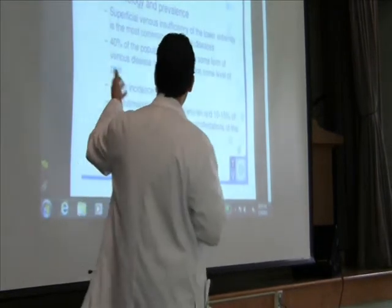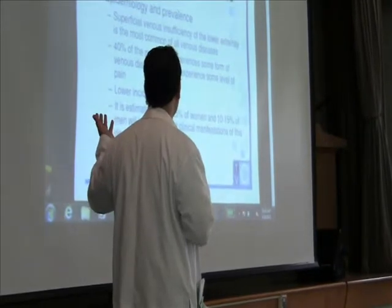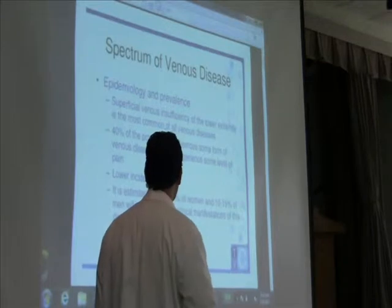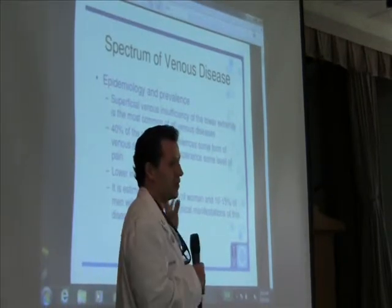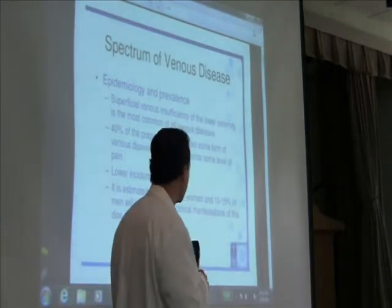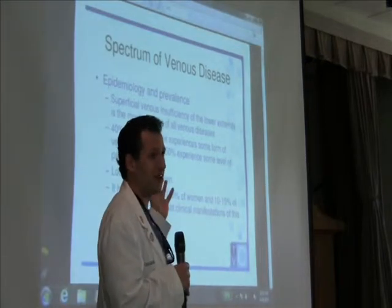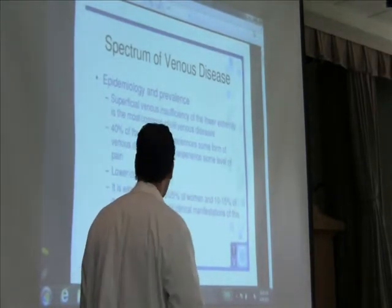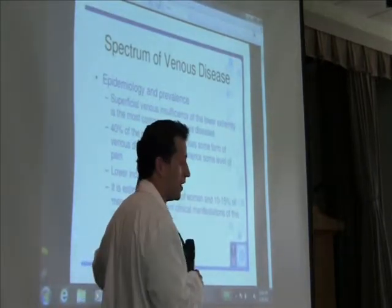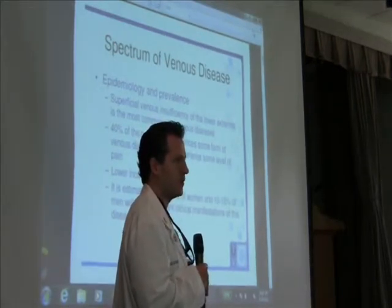How common is it? Superficial vein disease is the most common of all vein diseases. As we get older, it's going to affect upwards of 40% of the population, and 50% of those people will be symptomatic. It's less common in men than women, and that's directly a consequence of the female hormone. It's estimated that about a quarter of women and about 10 to 15% of men will have some significant problems with vein disease over the course of their life.